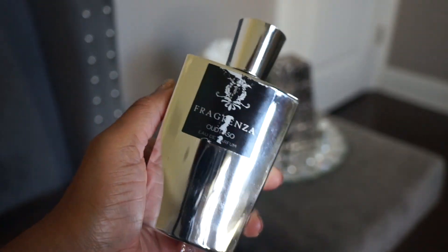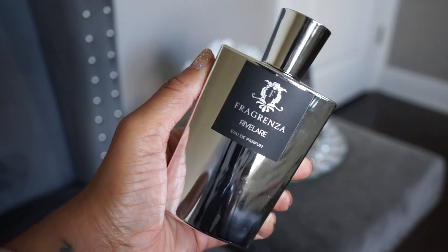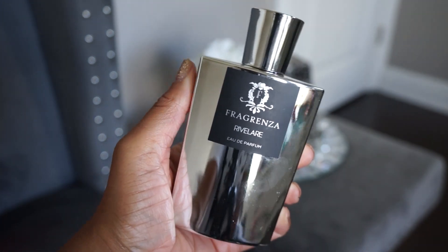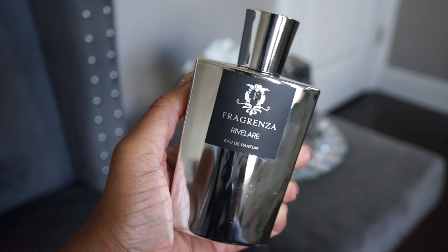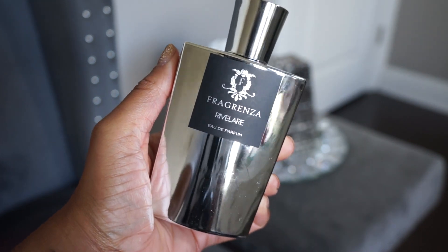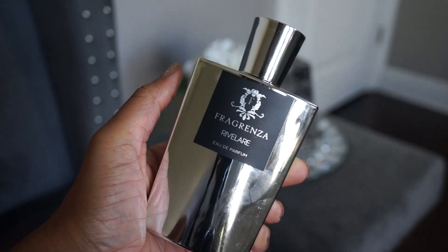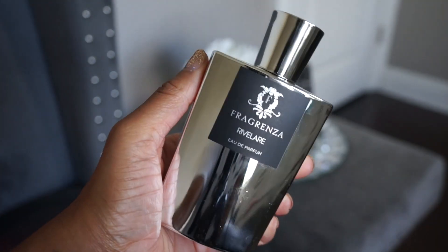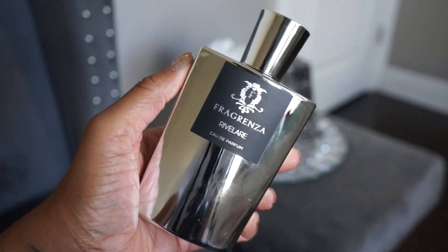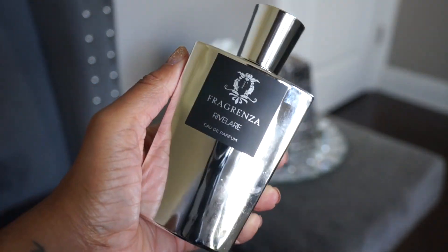The next one is Rivalere, one of their original creations. It's really nice and refreshing — it kind of reminds me of a minty iced tea. It has a citrus note, mint, and some herbal notes as well. It's very refreshing and light but still very present. That's the best way I can describe it.